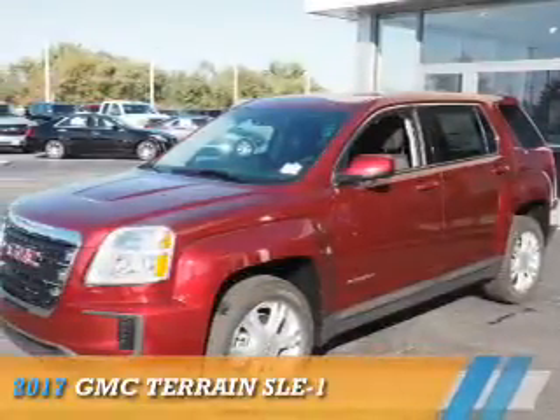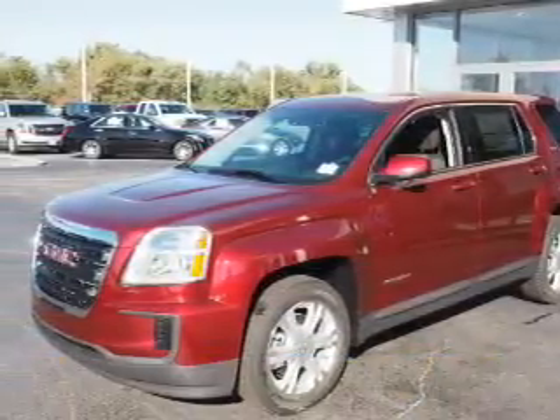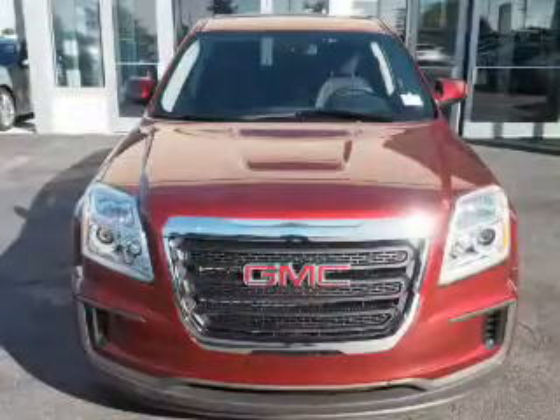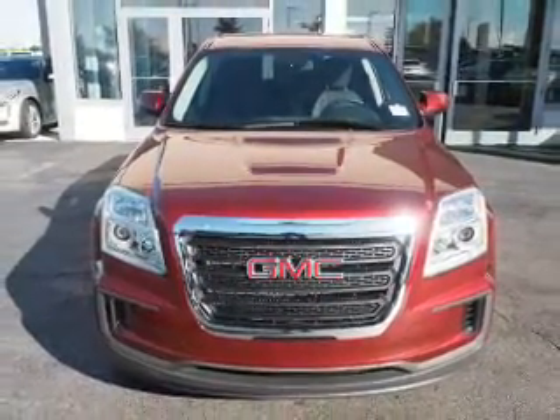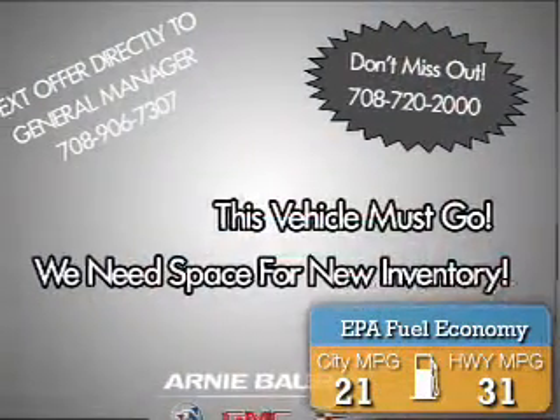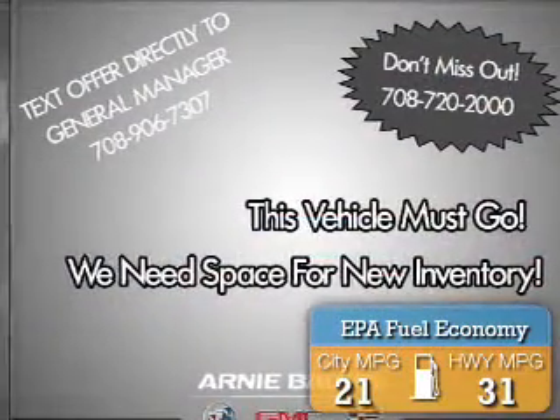Presenting the 2017 GMC Terrain. It's powered by front-wheel drive, a 2.4-liter 4-cylinder engine, and an automatic transmission. Great fuel efficiency saves you money by requiring fewer trips to the gas station.